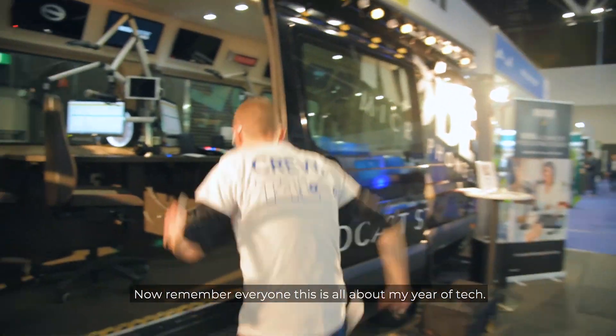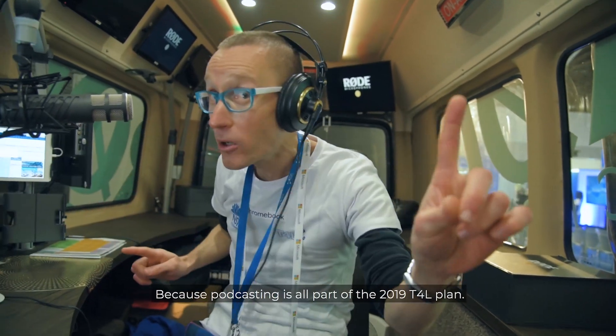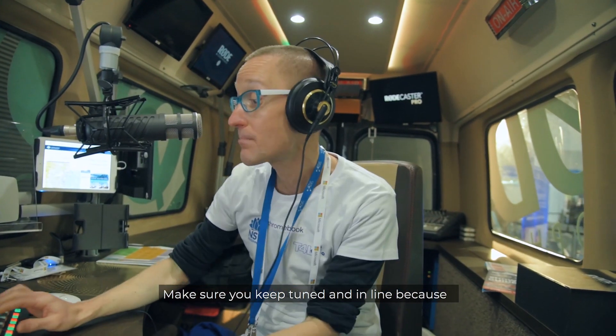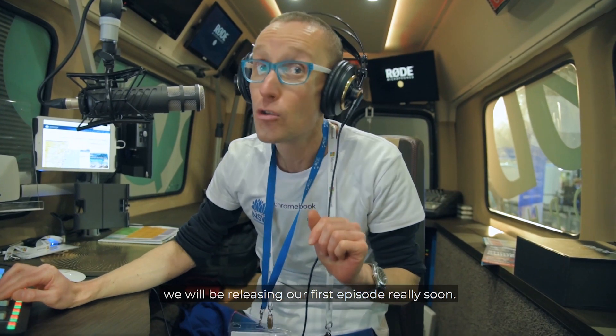Now remember everyone, this is all about my year of tech, and this has to be my EduTech number three. I'm inside the Rode podcasting van because podcasting is all part of the 2019 T4L plan. So make sure you keep tuned in because we'll be releasing our first episode really soon.